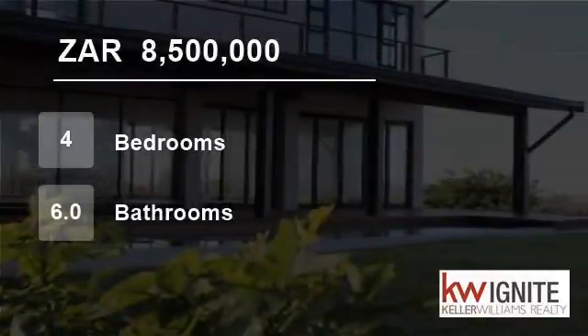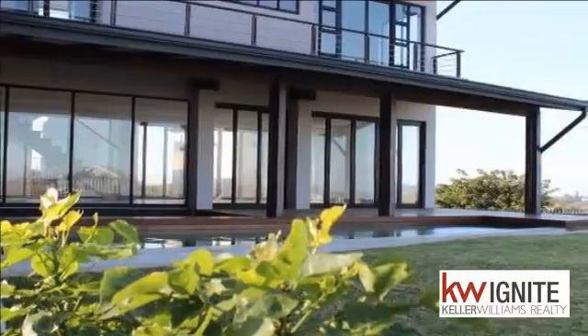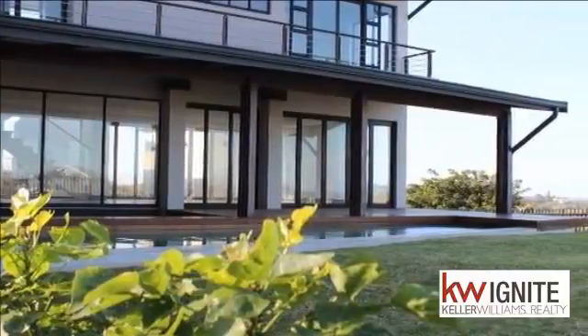Welcome to this 4-bedroom house for sale in Sambithi Echo Estate, Ballito, KwaZulu-Natal, South Africa, for R8,500,000.